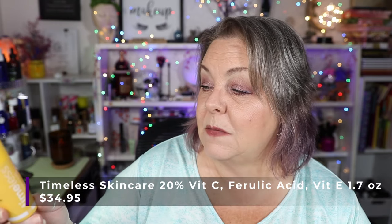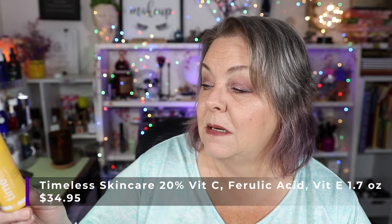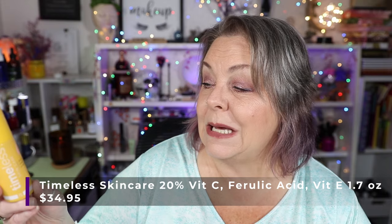The next Timeless product I have is my Vitamin C Serum. This is the 20% Vitamin C Ferulic Acid with Vitamin E. I love this — this is my holy grail Vitamin C Serum. I have used this 15 times since the last update, 90 altogether, and I absolutely love this product. I can't tell you how many bottles of this I have been through as well.